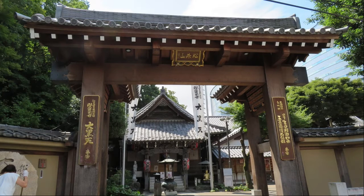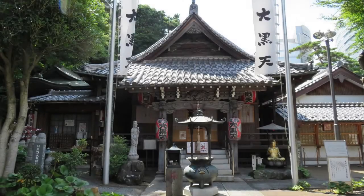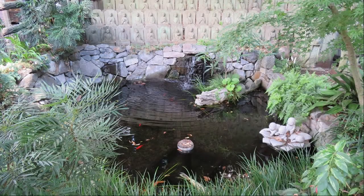It is Dayanji Temple in front of Meguro Gajoen. I'll go inside for a moment. This is the main hall of Dayanji Temple. There is a small pond in the precincts. The goldfish inside looks cool.